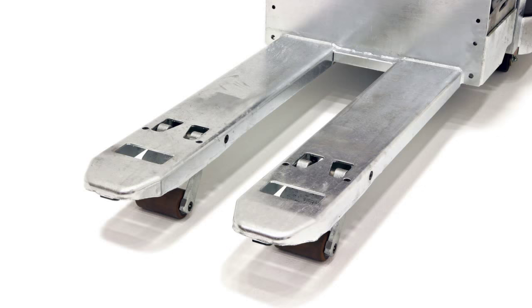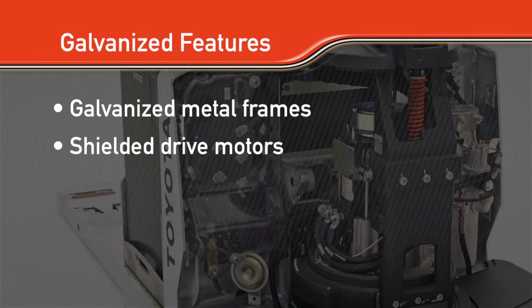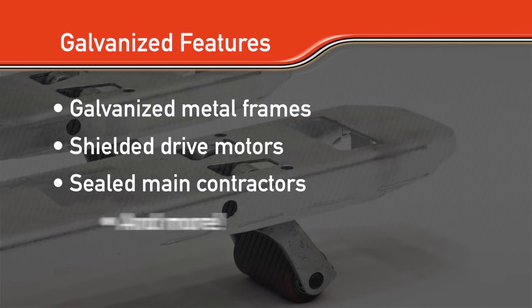The galvanized option offers various protective features including galvanized metal frames, shielded drive motors, sealed main contractors, and more.